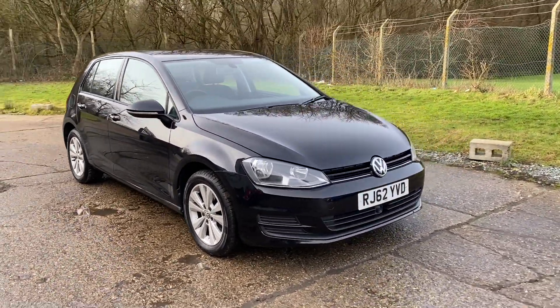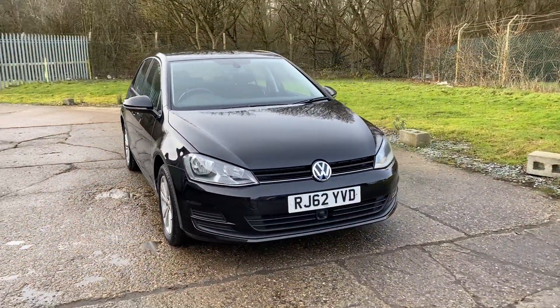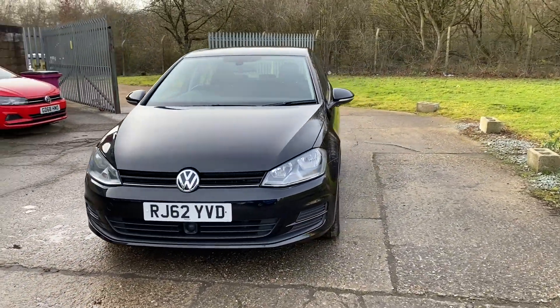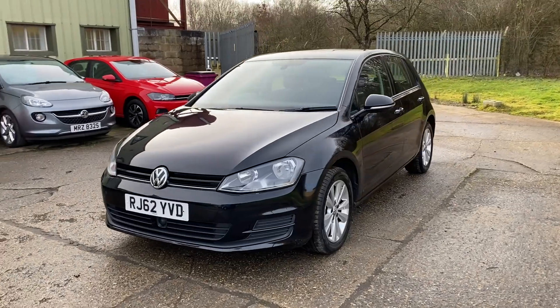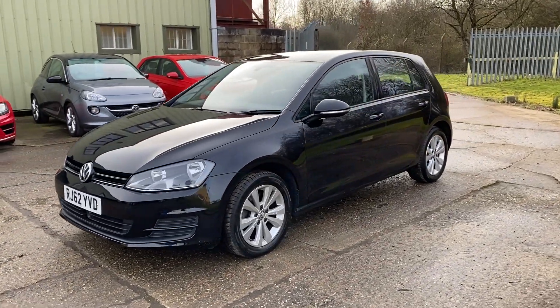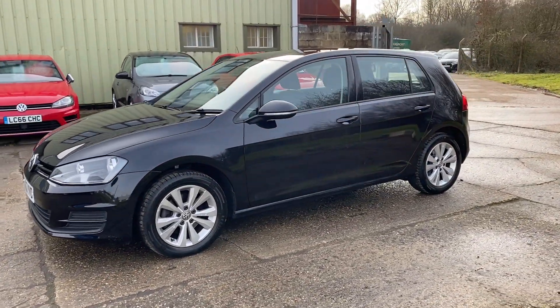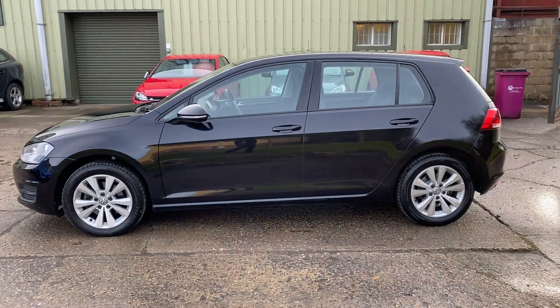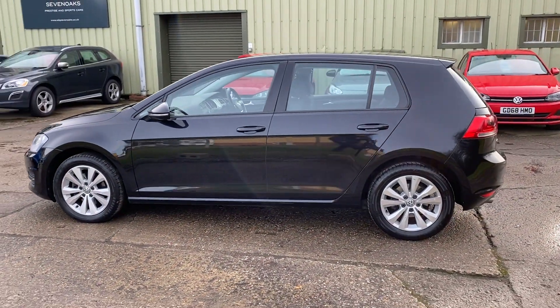Hello and welcome to ADG Sevenoaks. We're very pleased to offer this Volkswagen Golf. It's a 1.4 TSI SE with the DSG automatic gearbox, 2013 on a 62 plate, just covered 22,000 miles, in this lovely colour called deep black pearlescent.